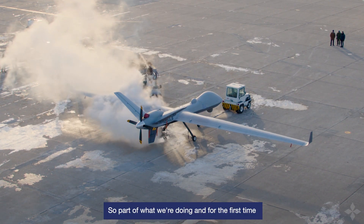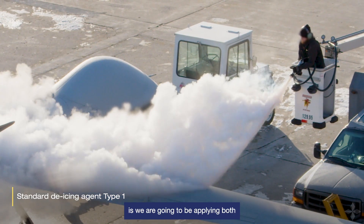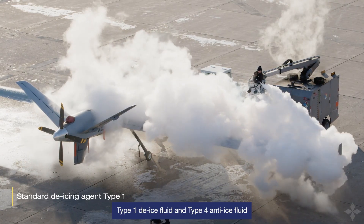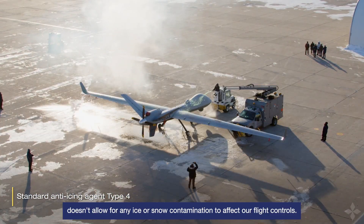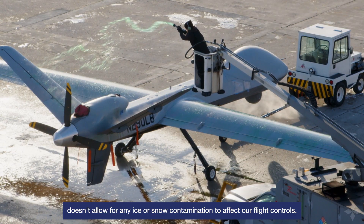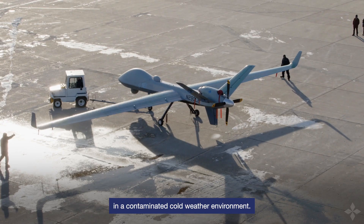For the first time on this aircraft, or on any of our General Atomics aircraft, we are going to be applying both Type 1 de-ice fluid and Type 4 anti-ice fluid. The anti-ice fluid specifically doesn't allow for any ice or snow contamination to affect our flight controls, so it will allow the aircraft to get off the ground in a contaminated cold-weather environment.